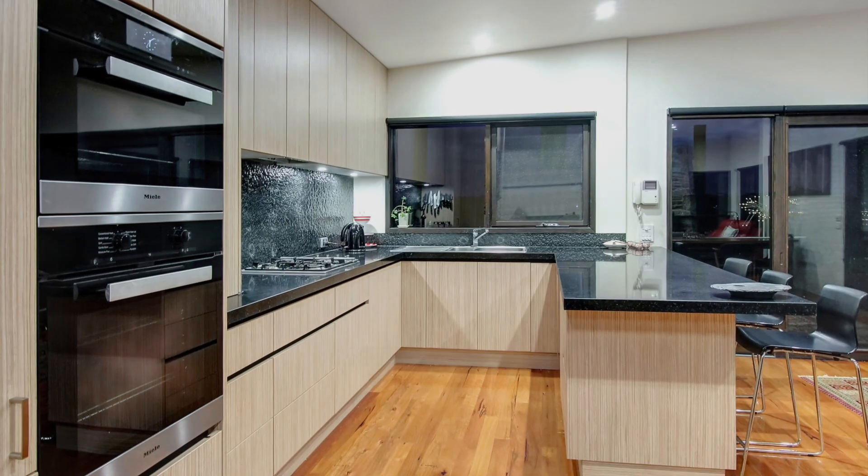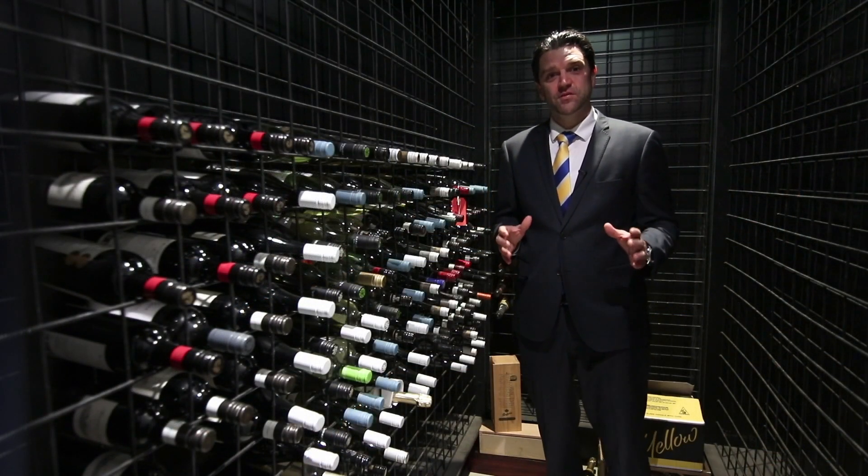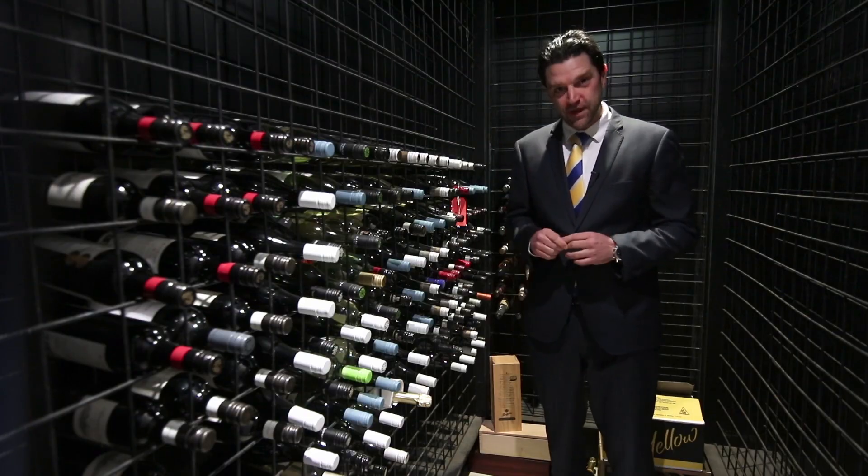The kitchen is complete with quality stone bench tops and stainless steel appliances. One of the incredible things about this home is this custom-built cellar that can store over a thousand bottles of wine.